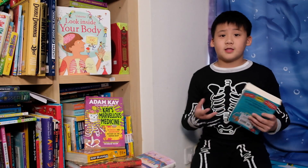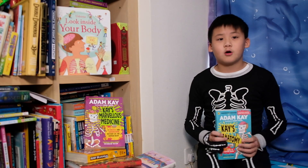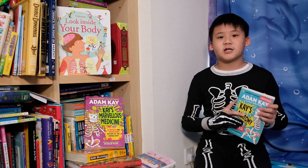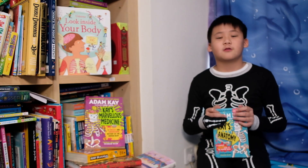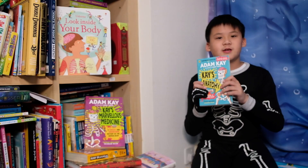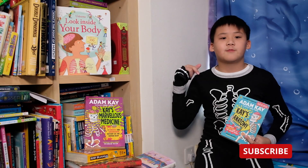If you're interested in the human body or want to learn more about biology, this is the book for you. Don't forget to click like below and subscribe to this channel for more book reviews and recommendations. If you're interested in buying this book, please check out my Amazon link in the description below.